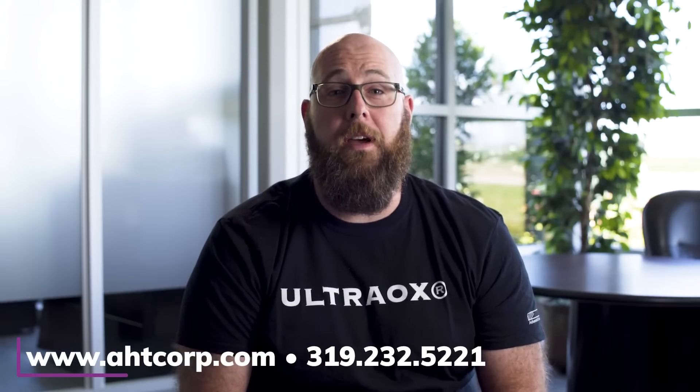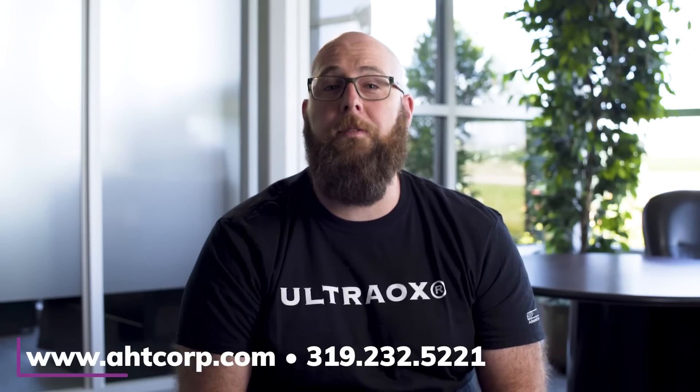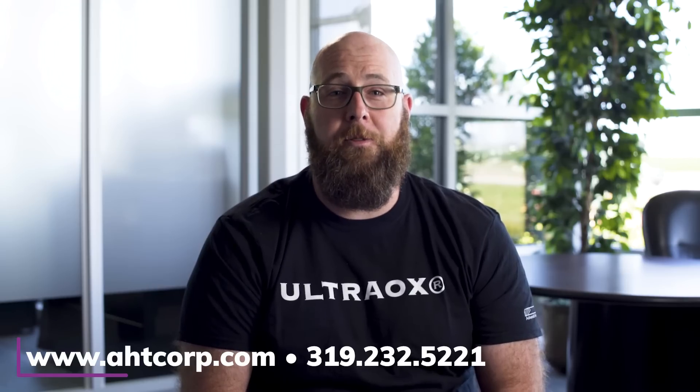Want to learn more about UltraOx? Visit our website at www.ahtcorp.com or give us a call at 319-232-5221.